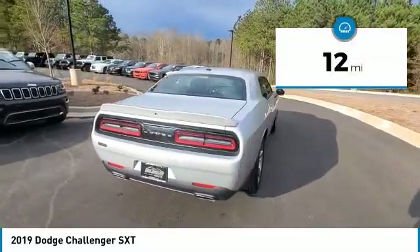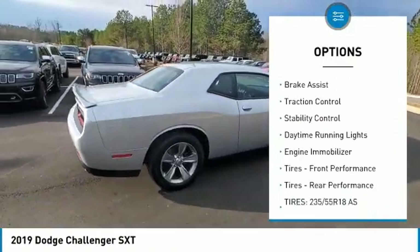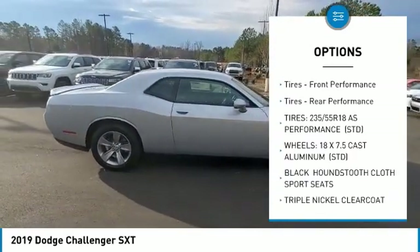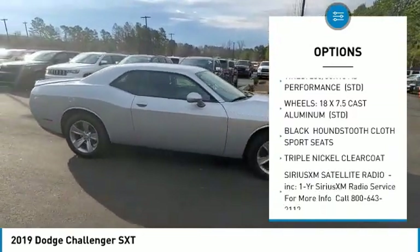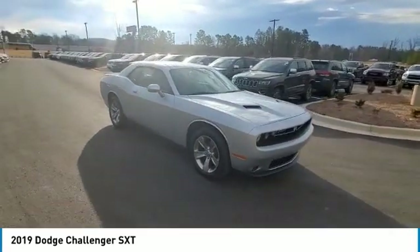Here are some of this vehicle's great options: gated mirrors, aluminum wheels, rear spoiler, brake assist, traction control, stability control, daytime running lights, engine immobilizer, front performance tires, and rear performance tires.